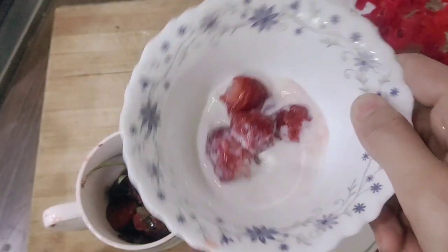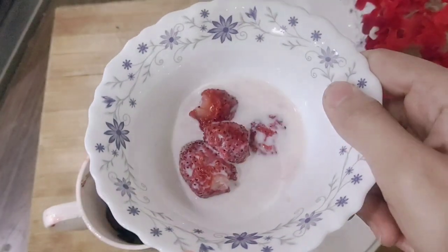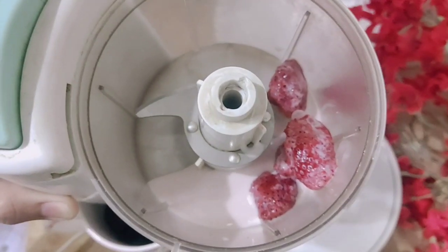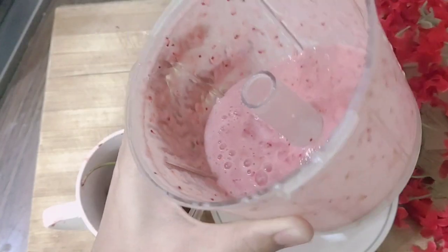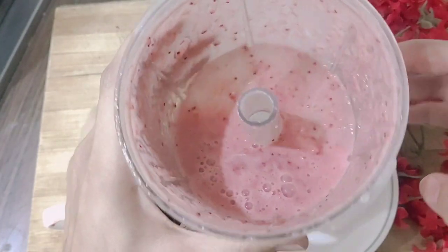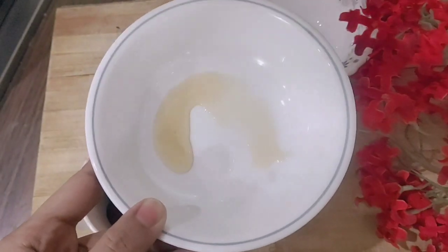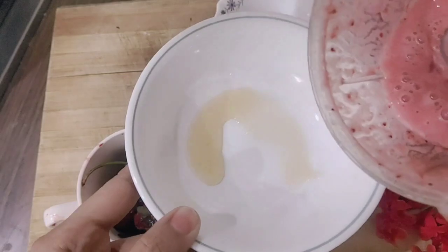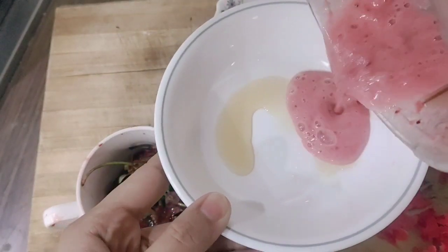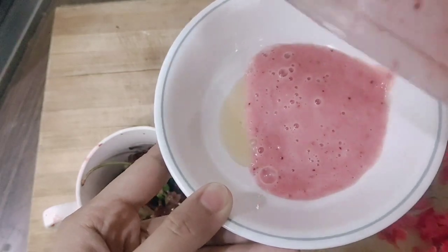You can add milk to the strawberries, then blend them together. When we blend it, our first step face cleanser is ready. It is very easy and 100% guaranteed to give results.